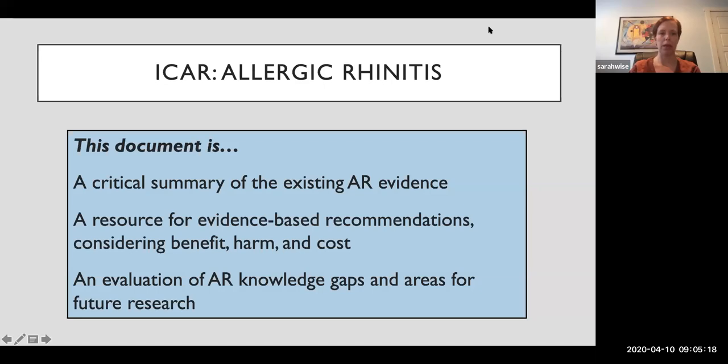The document is meant to be a resource for the practitioner and the researcher to look at evidence-based recommendations. Those recommendations are based on benefit, harm, and cost. It's also an evaluation of the knowledge gaps and areas for future research — an important feature so that we can understand what we know and what we don't know.